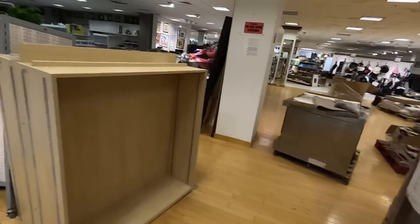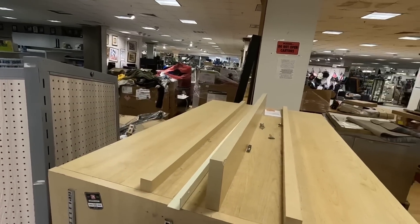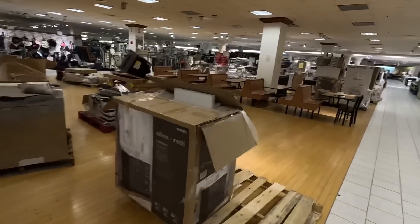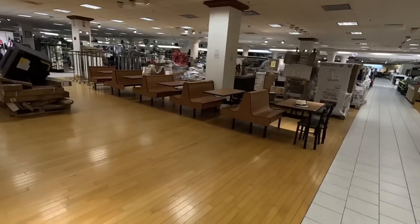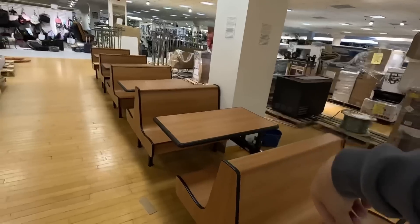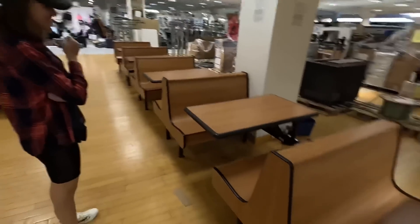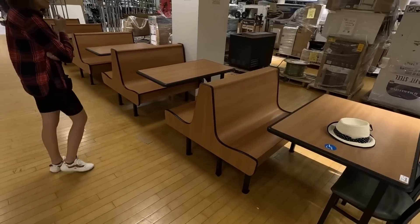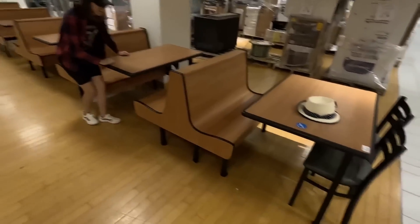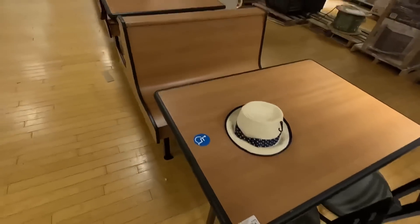They've got some new pallets in too — that's kind of cool. They were selling pallets. This reminds me of what used to be in Kmarts — Little Caesars pizza. Oh man, this is bringing back some memories. I think this is all one piece; you would have to buy everything. How much is this? $700.